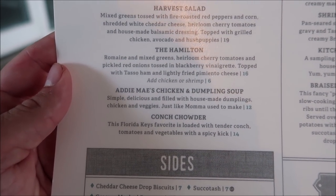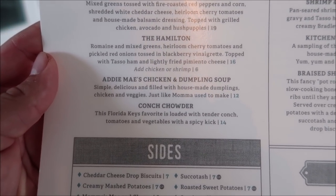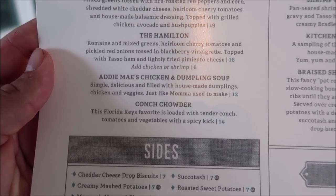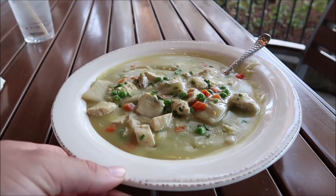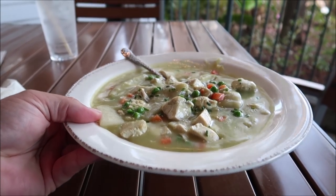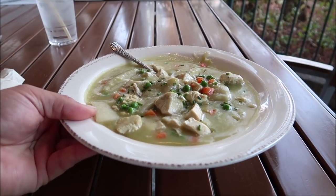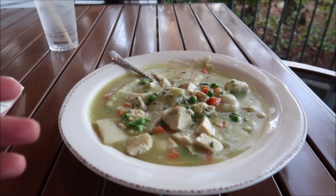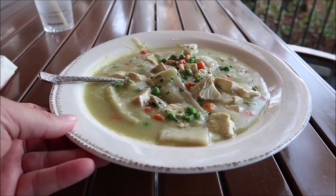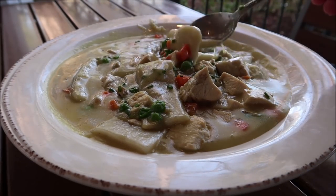For starters I decided on going with Addie May's chicken and dumpling soup and this looks so amazing. It's $12 and it's just like mama used to make. I thought it was gonna be like a cup of soup — this is like a whole meal. There's just one size and it's $12. Look at the size of the dumplings — that is insane. Gigantic chunks of chicken.